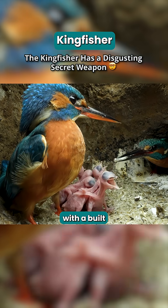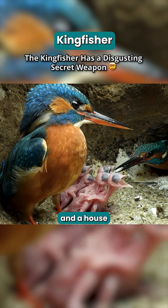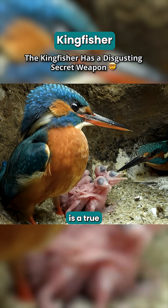A beautiful assassin with a built-in targeting system and a house made of skeletons, the kingfisher is a true original.